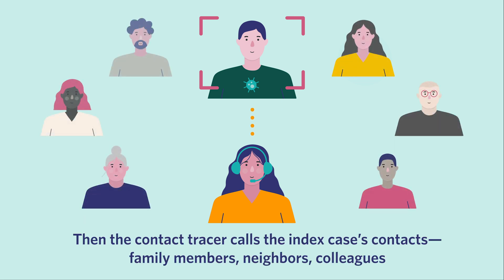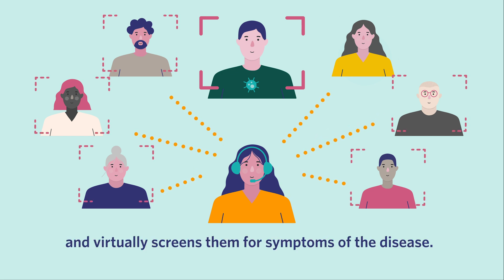the contact tracer calls the index case's contacts — family members, neighbors, colleagues — and virtually screens them for symptoms of the disease.